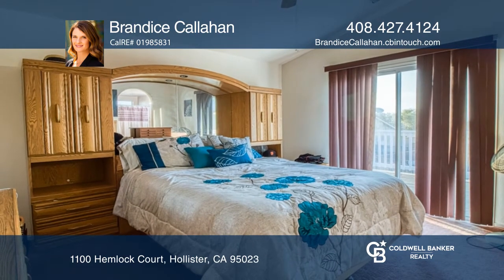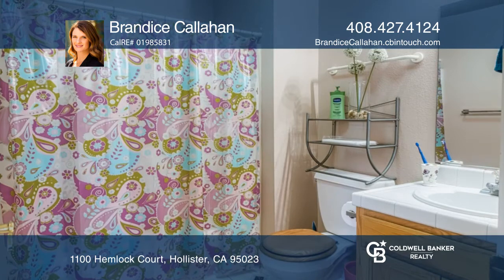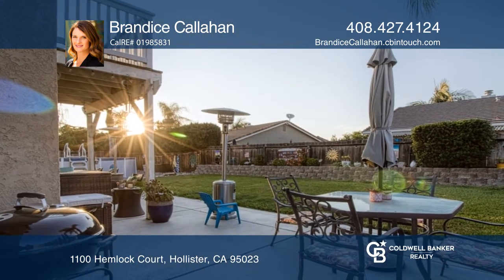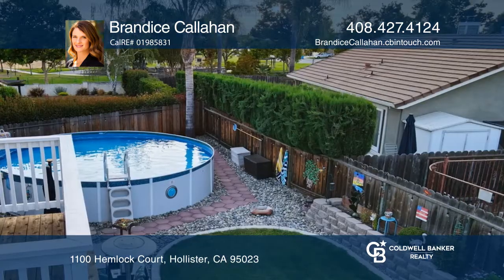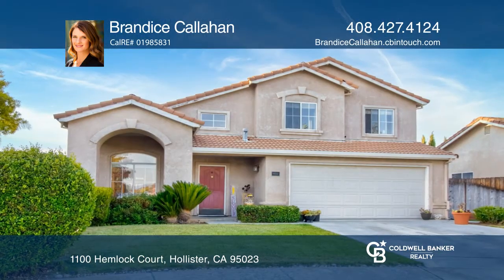Watch the sunset or have your morning coffee from the master balcony. This home offers a living and family room, indoor laundry, and plenty of closet space. Don't miss this opportunity to live in one of Hollister's favorite neighborhoods — come see it today with Brandeis Callahan.